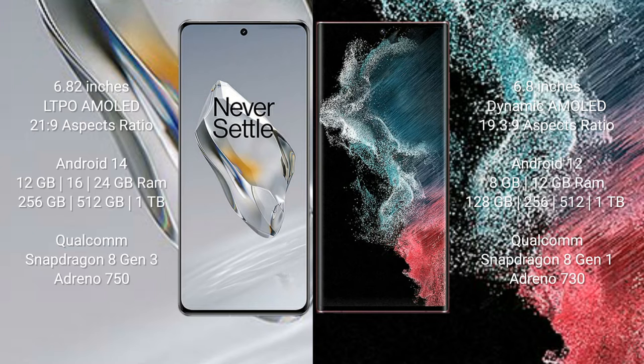The OnePlus 12 runs on the Android 14 operating system, while the Samsung Galaxy S22 Ultra runs on Android 12. The OnePlus 12 comes with 12GB, 16GB, or 24GB RAM, and 256GB, 512GB, or 1TB internal storage, powered by the Qualcomm Snapdragon 8 Gen 3 processor with Adreno 750 GPU.